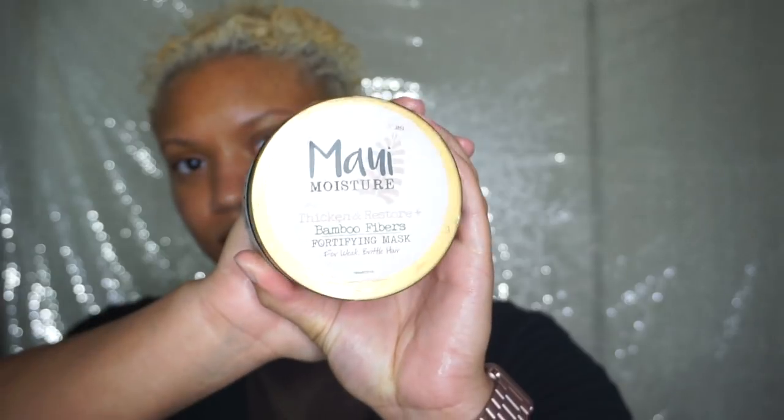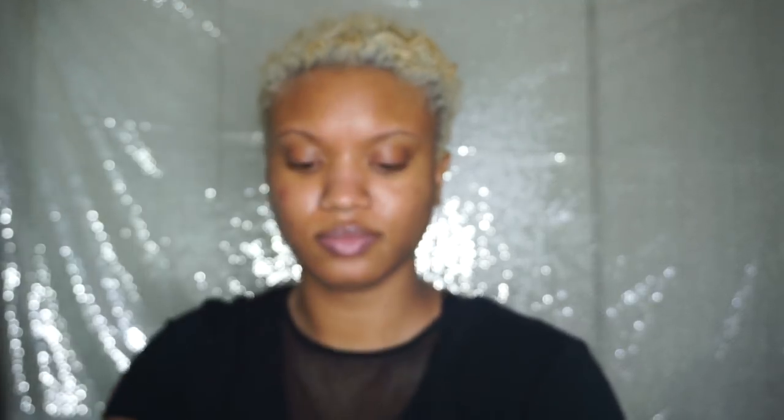Every week I do try to deep condition my hair, and it is Saturday so it's time to deep condition. I wet my hair and then I'm going in with this Maui Moisture Thicken and Restore Plus Bamboo Fibers Fortifying Mask — it's for weak, brittle hair. It smells so good. I go in with quite a bit of product and just slather it on my hair. I'll leave it on for about 20 to 30 minutes, shampoo it out, and then continue with the rest of my hair care routine.